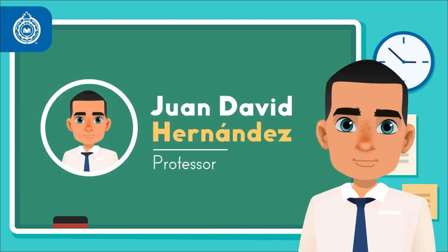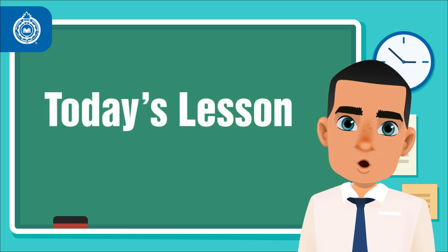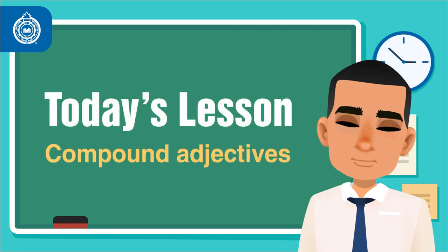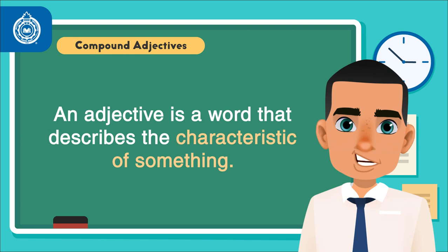Hello from the studios at Pascual Bravo University. Welcome to Activate Your Grammar. Today we are going to look at compound adjectives. As a review, an adjective is a word that describes the characteristic of something,